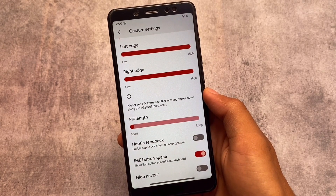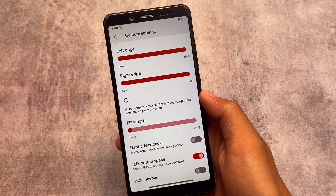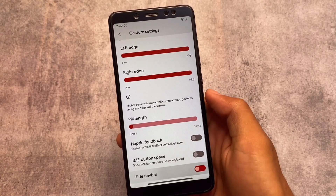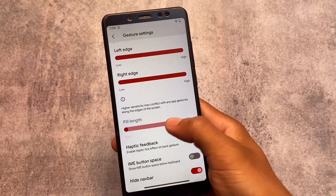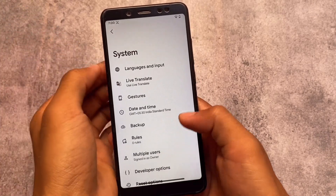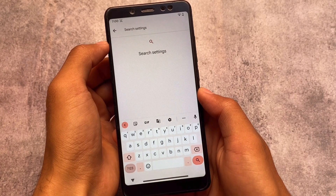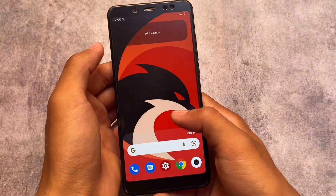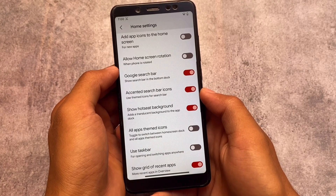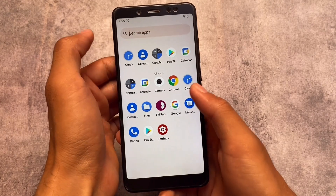Another feature I found in Corvus — available in previous versions too — is the IME button space option, which is one of my favorites. If I enable this option, I'll be able to hide the space bar area in the Google keyboard. As you can see, I've disabled the navigation bar pill option. Let me also disable the taskbar option since it's not working consistently in some cases.